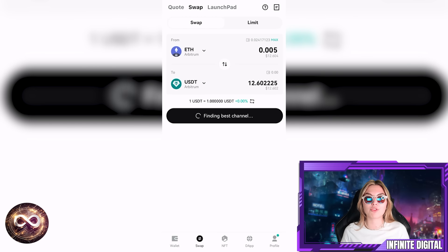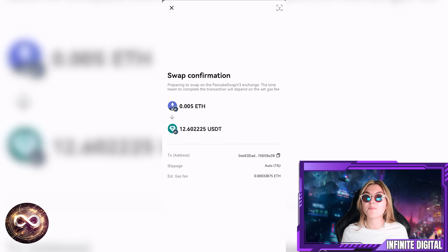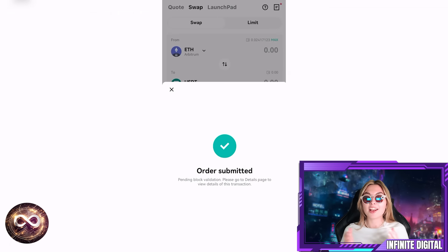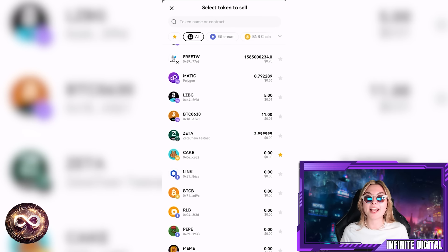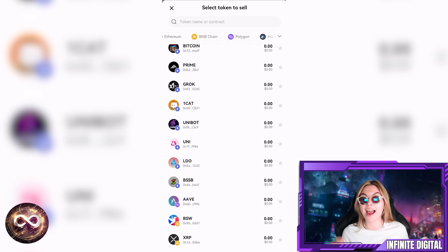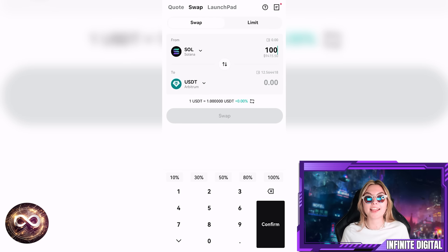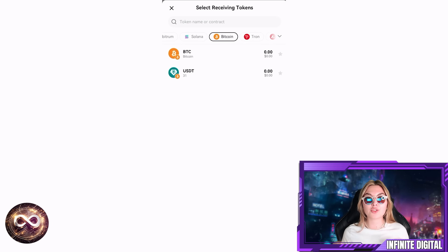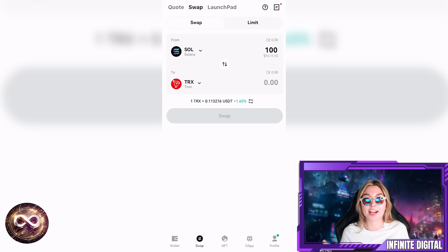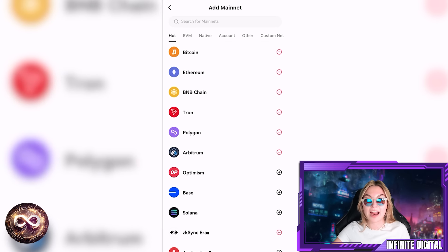Let's talk about a crucial aspect of any swap functionality, which is liquidity. You might be wondering why BitGet wallet offers better liquidity compared to MetaMask and Trust wallet. The answer lies in its unparalleled number of integrations — BitGet aggregates over 100 mainnets, over 100 different dApps, and 250,000 token pairs. When you use BitGet wallet for a swap, it will automatically match you with the best exchange rates and the fastest swap routes available, enhancing your trading efficiency and ensuring you get the most value out of every transaction.